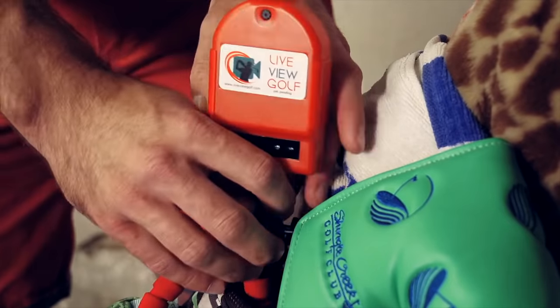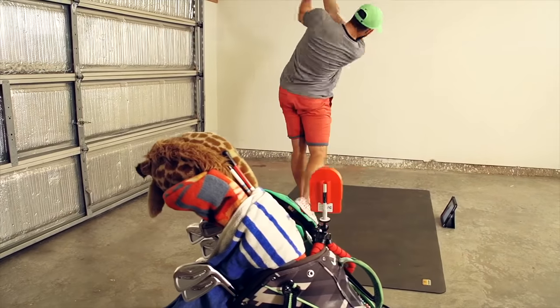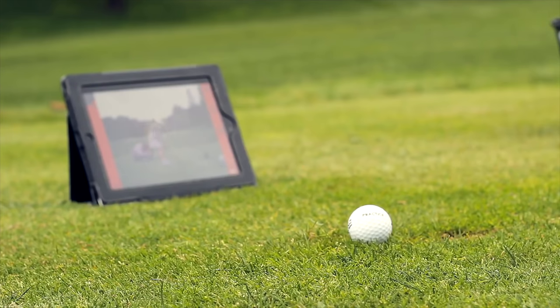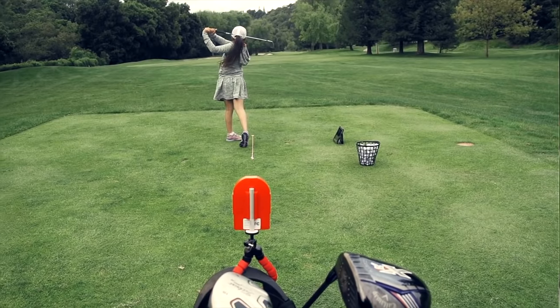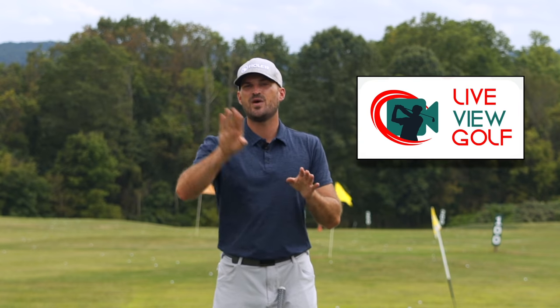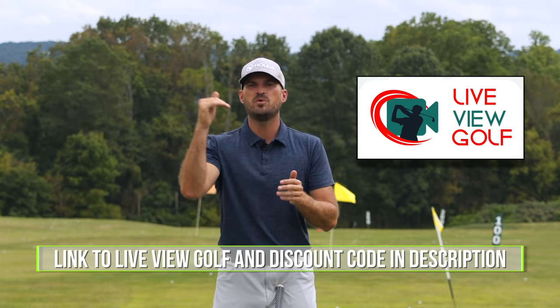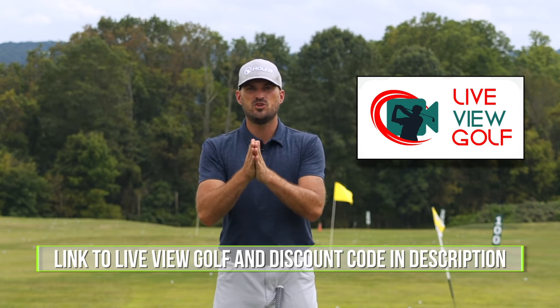Live View is super easy to use and set up. Simply set it up behind or in front of you, connect it with your iPad or phone, pop that on the ground. You can do your practice and see yourself as you're doing it — the best way to expedite your process. Check out Live View Golf; we'll put a link in the description down below with a coupon code.